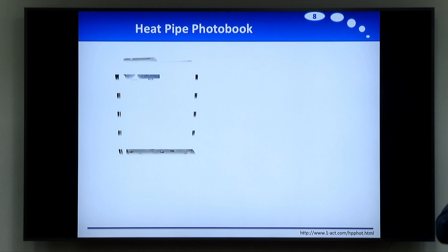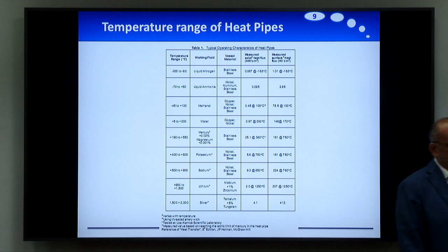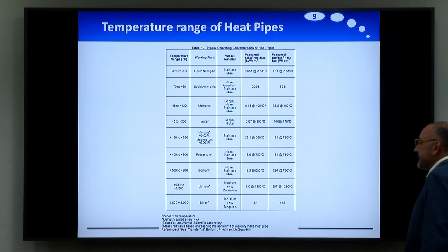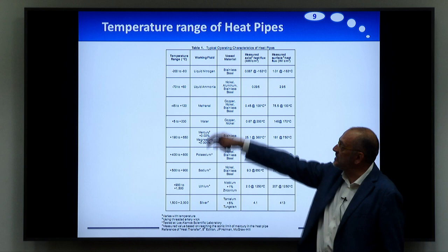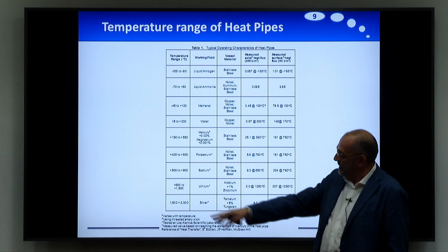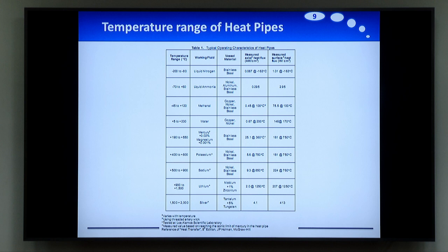In terms of temperatures, heat pipes can work from cryogenic conditions — from minus 200 degrees — but they can work even at 2,000 degrees if you have metal heat pipes. So we have a really very broad range of temperature. One of the problems is compatibility: when using different fluids — liquid nitrogen, ammonia, methanol, water, potassium, sodium, alkali metals, lithium, silver — we need to be compatible with the vessel material. For example, if you are using aluminum you cannot use water, and so on. The compatibility between liquid and the metal of the vessel is a very important point.